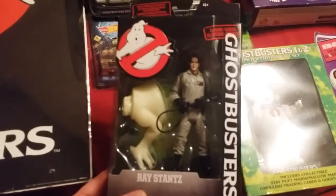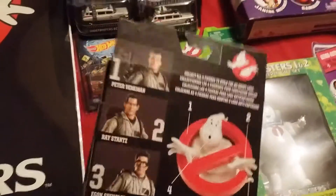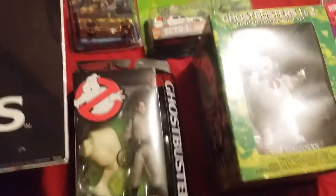This is Ray Stantz from the series that Walmart put out. If you got all four Ghostbusters, you could put together the No Ghost logo. Unfortunately, because it's Walmart, I could never find a whole set, so I'm going to have to do some eBay shopping — because fuck Walmart.